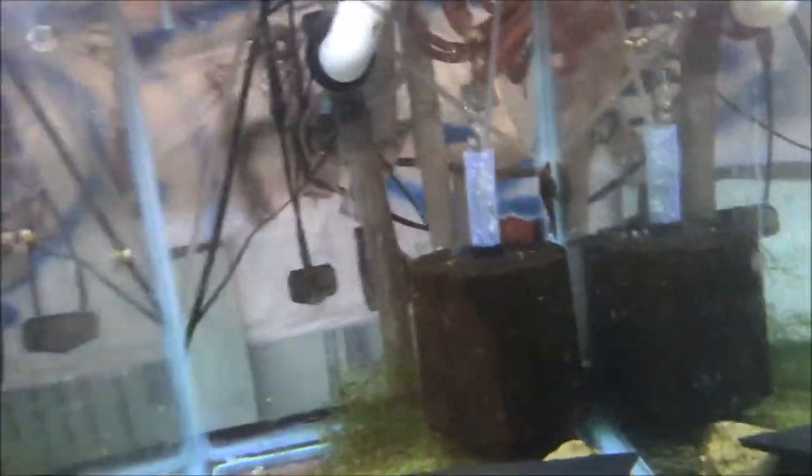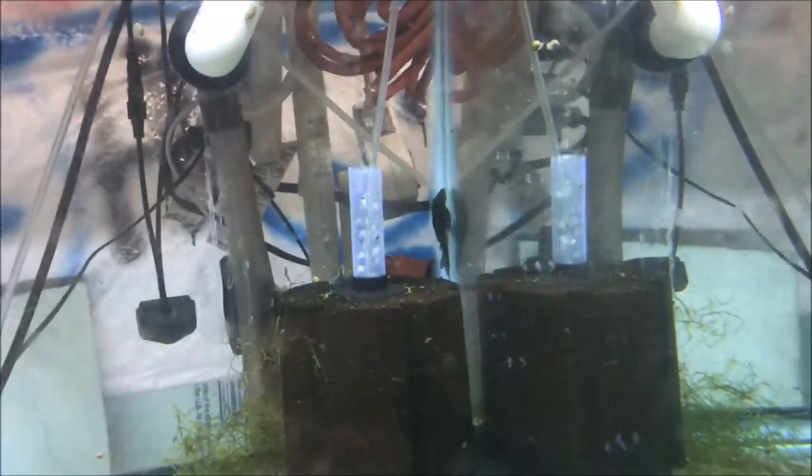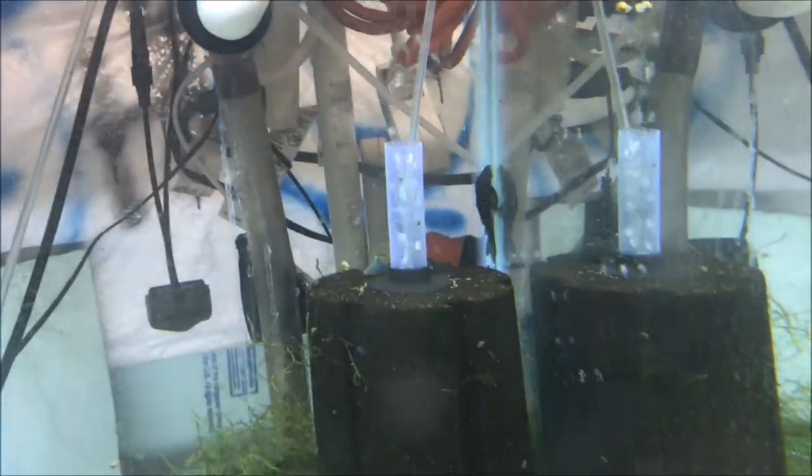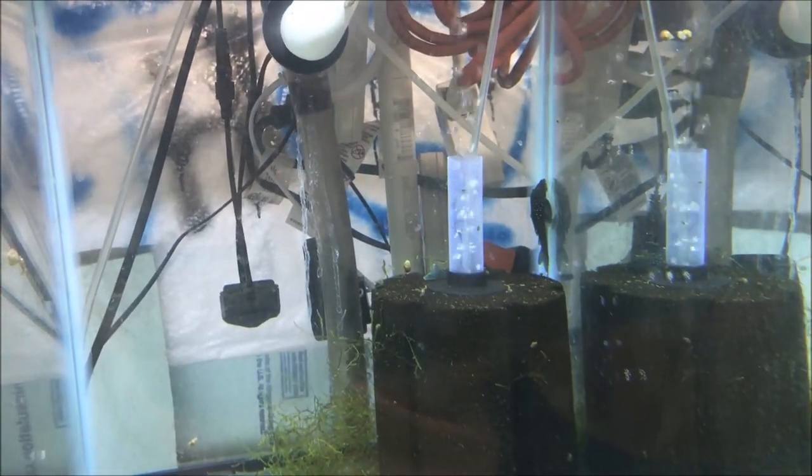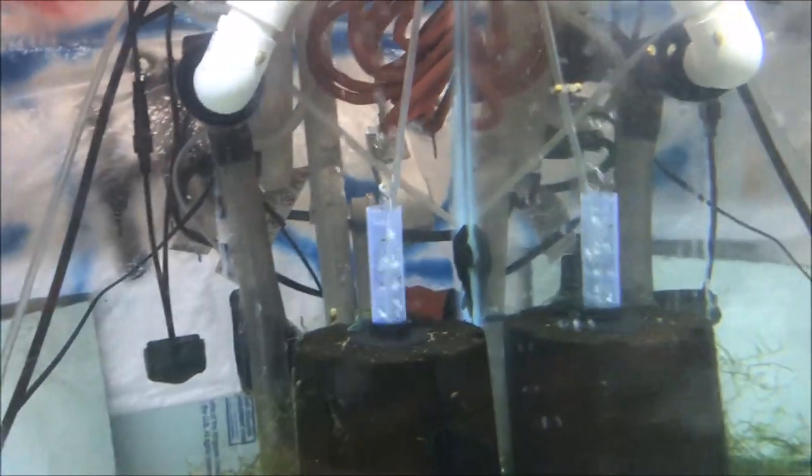I don't know where the other one is — probably on the back of that sponge filter, but I'm not really going to disturb him. I can see his tail behind the tube on the filter. So Zlatan's on the glass, the other one is right there.